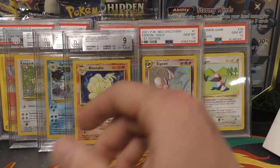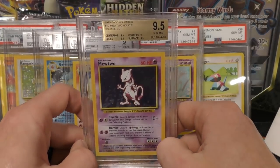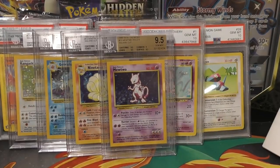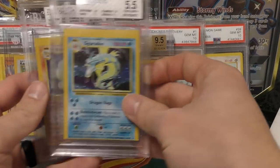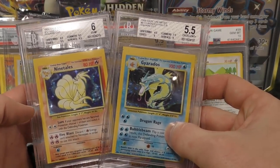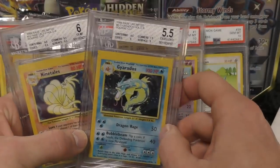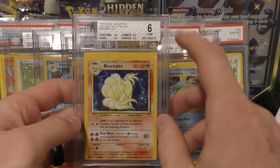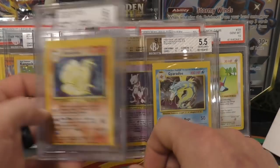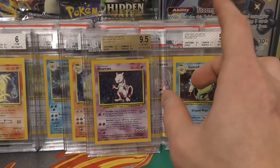Did not get any gem mints on the Kangaskhan, Gyarados, or Ninetales. One got an 8.5 and 9.5, the other two got 9s — it averages out to exactly a 9. Then the Mewtwo actually got a gem mint 9.5 — three 9.5 subgrades and one 9, so that was pretty cool to get a gem mint on a square cut. These two right here show how centering can really kill the grade on BGS. The centering on one was 4.5 and the corners were 7.5 — I think one ding brought it down to a 5.5. The other is a 6 with centering at 4.5 — you can see it's shifted way out there.